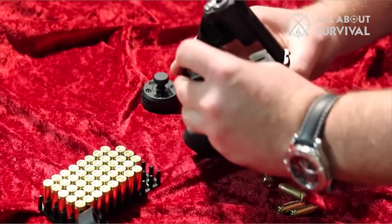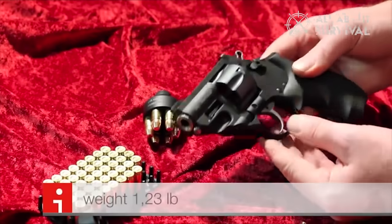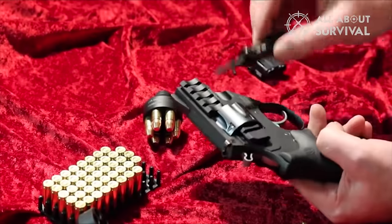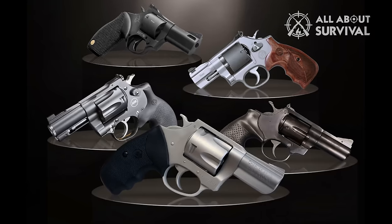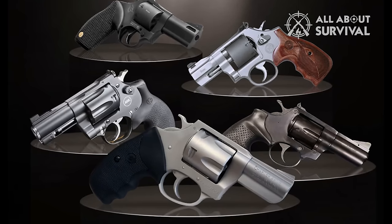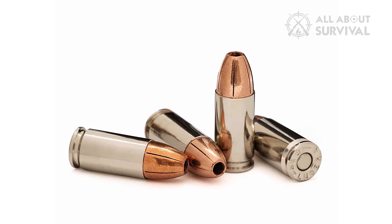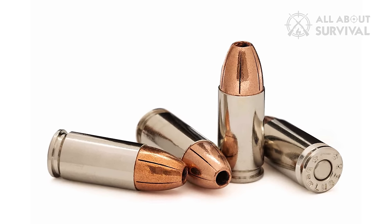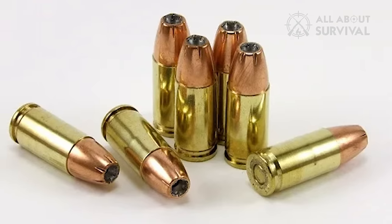9mm revolvers are popular due to their fast loading and wide compatibility. Add in the fact that the ammunition is affordable and readily available, and you've got a handgun that appeals to the masses. If you're looking for the best 9mm revolver, you've come to the right place. As most of you know, 9mm ammo is the most prevalent round in the world, and we all know how popular this round is in semi-automatic pistols.